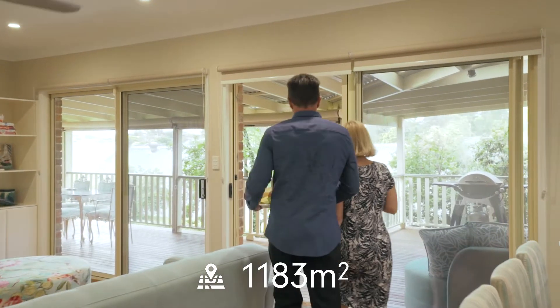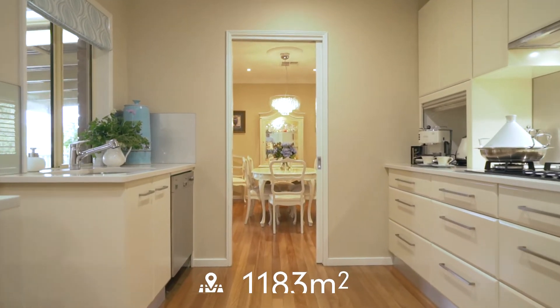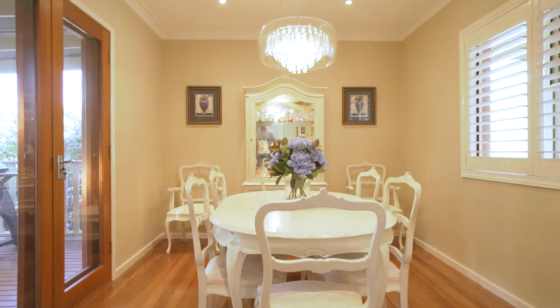Set on nearly 1200 square metres, this completely modernised home includes ducted air conditioning, a gourmet kitchen, and landscaped gardens.